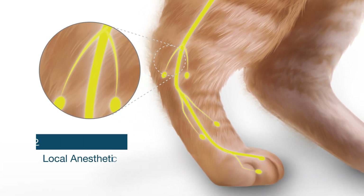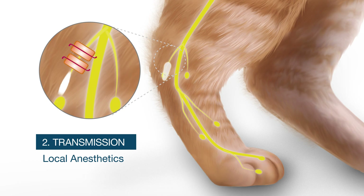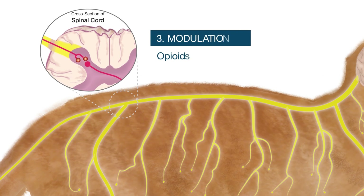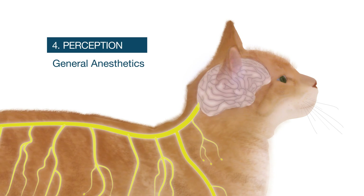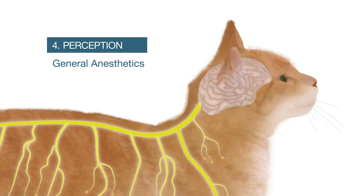Local anesthetics block the action of neural membrane sodium channels, preventing the propagation of action potentials and transmission of pain signals. Opioids modulate pain signals by blocking neurotransmitter release or reducing action potential generation in the second-order neuron. And general anesthetics depress the central nervous system and cause loss of consciousness, characterized by the absence of all perception of sensory modalities, including pain.